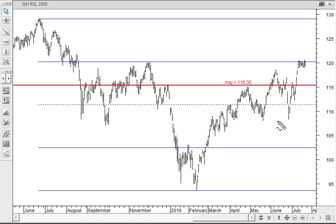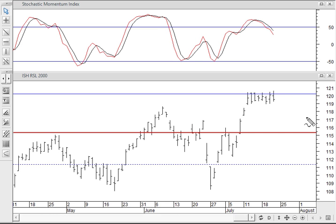On the Russell 2000 ETF, IWM, we've gone into a little range up here, but holding above the major point of control at 115.35 in a strong price location. You can see the oscillators — a number of them are indicating that we're overbought here. So this may turn into a little correction, but we could just as easily see this as a continuation pattern that will turn back up and head higher.